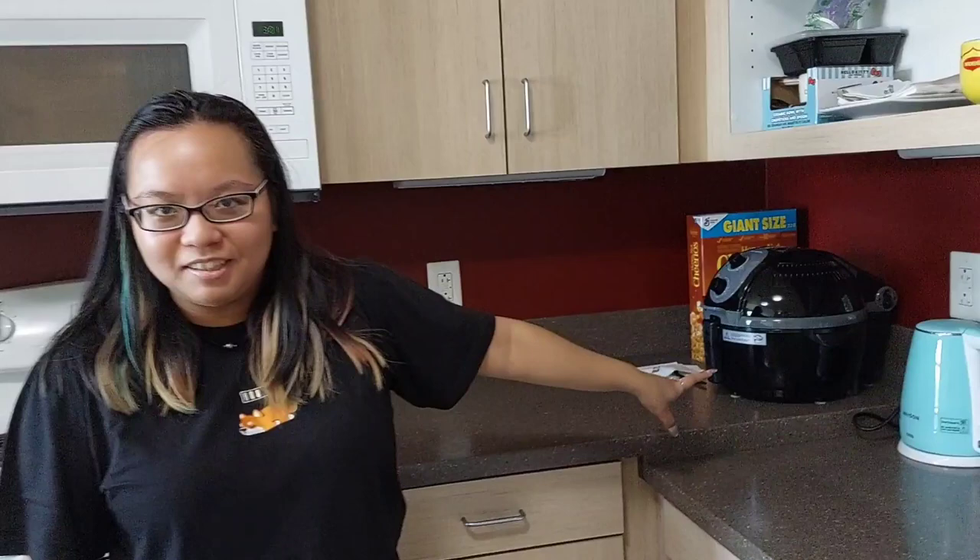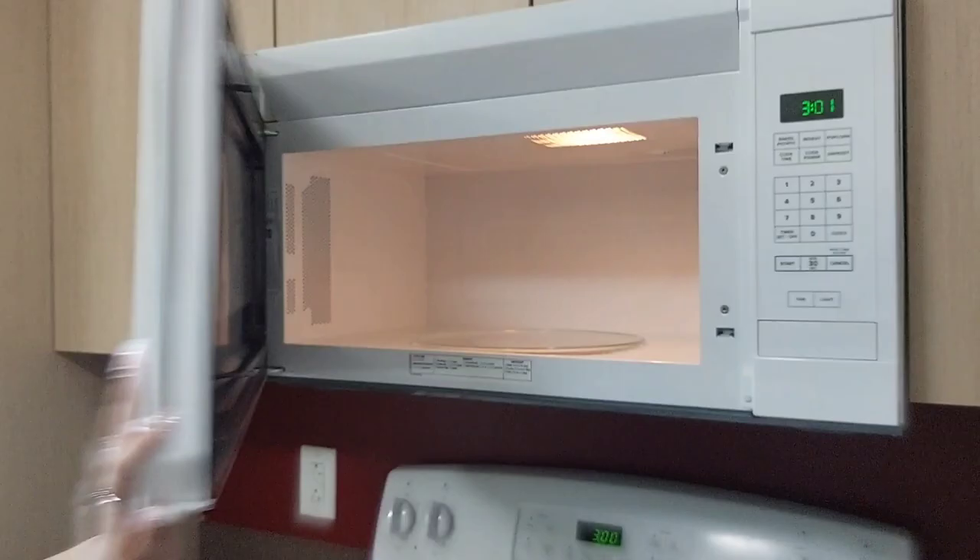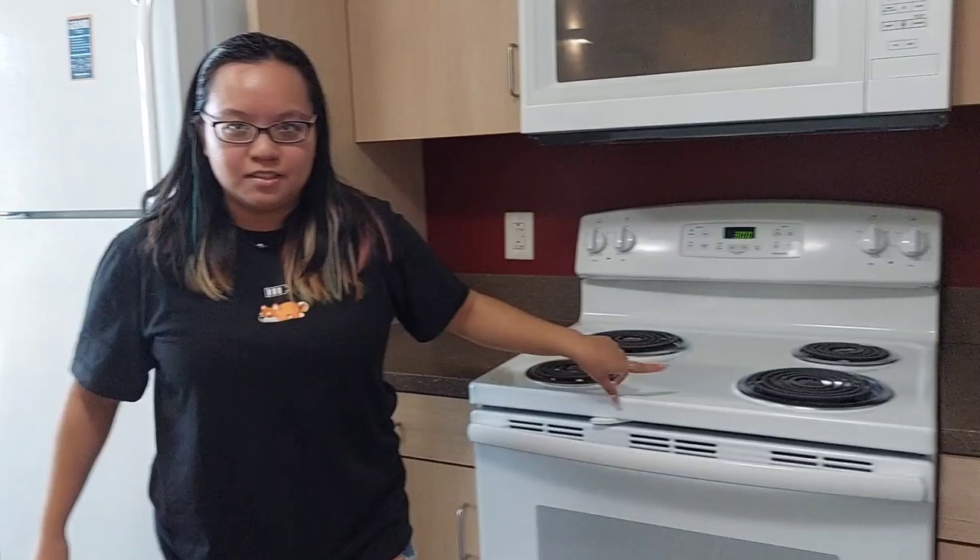My dishes are here, and then I brought all my kitchen necessities — my air fryer — and it comes with a really large microwave. And then it comes with a stove and an oven, and a lot more storage.